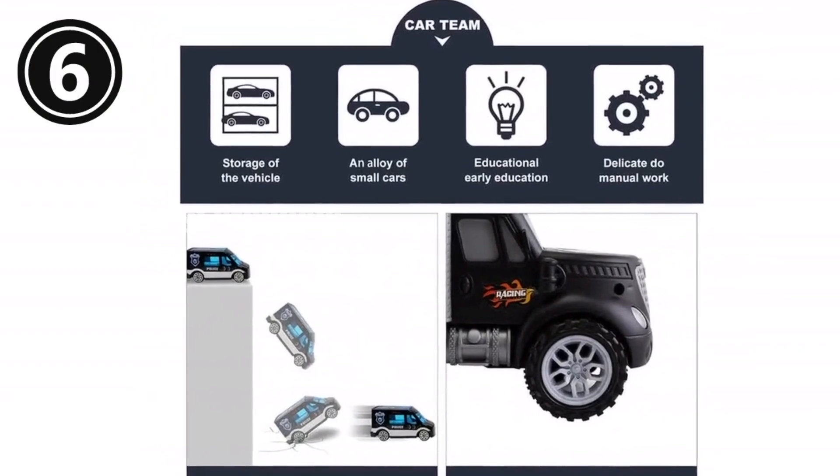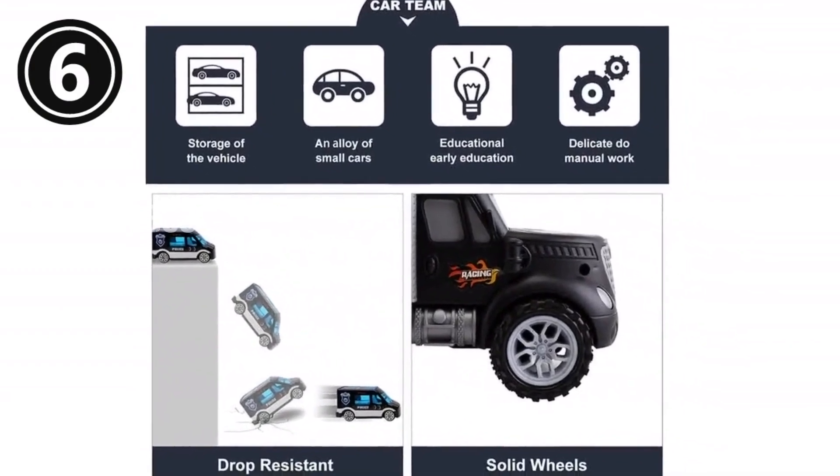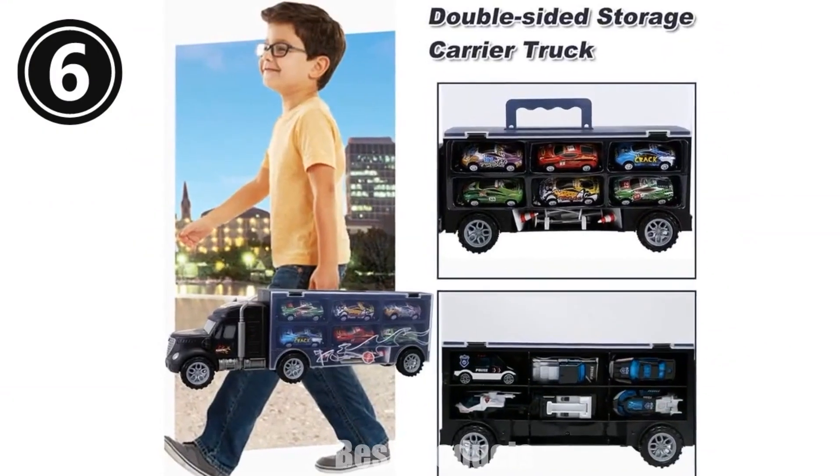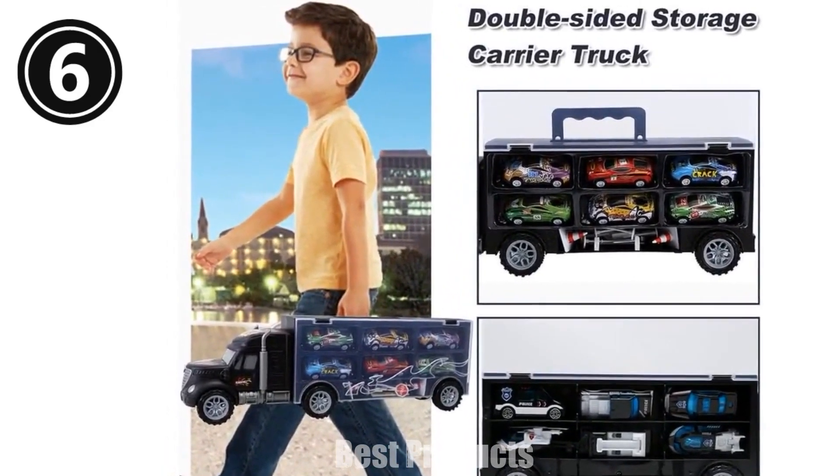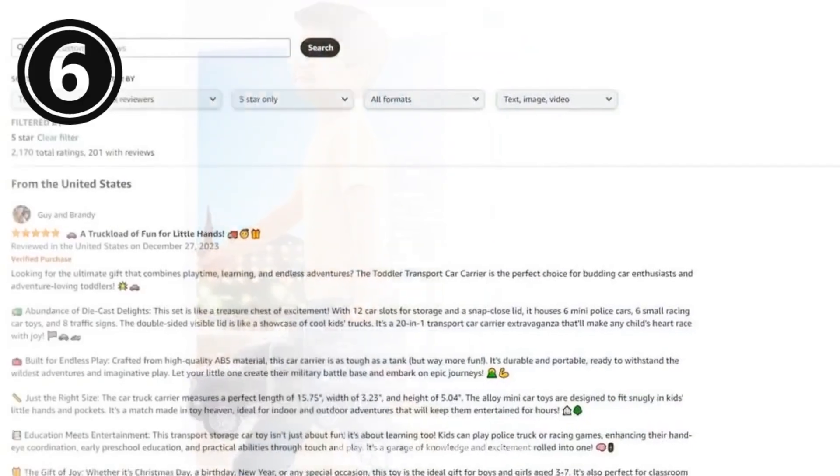By playing with the vehicles and traffic signs, kids can learn about different vehicles, traffic rules, and more. It's the perfect gift for any occasion, whether it's Christmas, a birthday, or back to school. Kids will love creating their own military battle base or racing competitions with this 20-in-1 set.